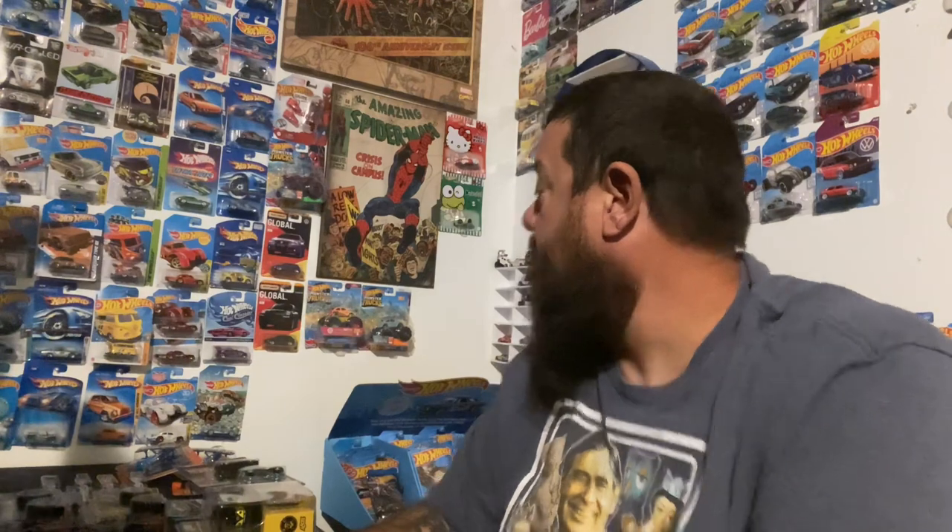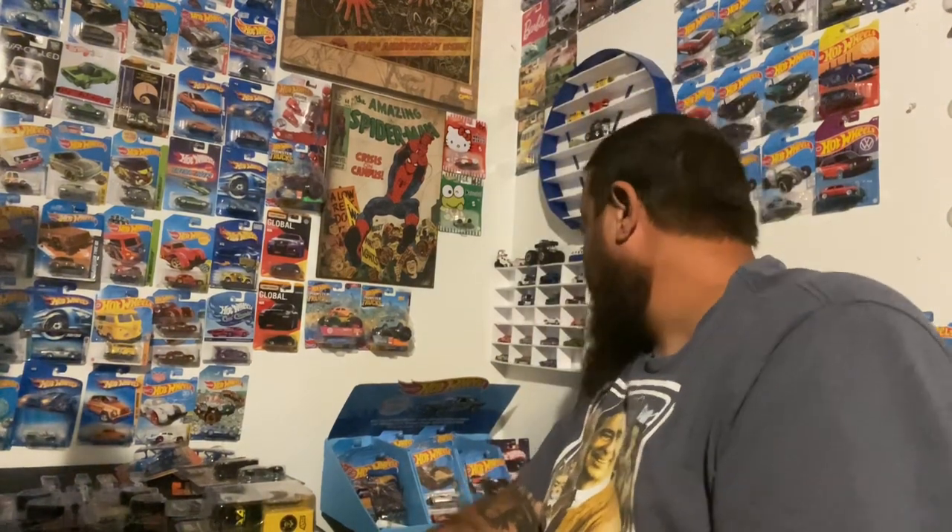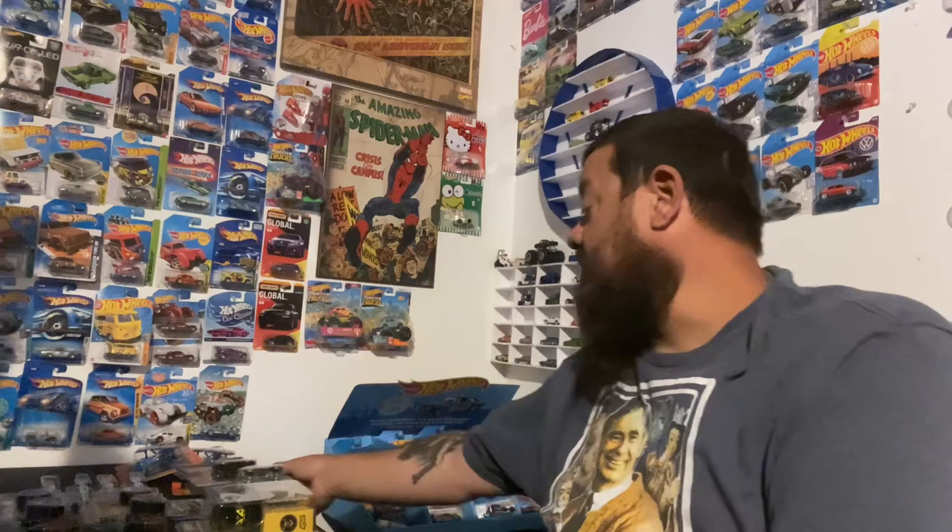I thought there was something else - I think it was a Hot Wheels Unleashed recolor, maybe a Corvette or something. We'll find it and put it in the next video.